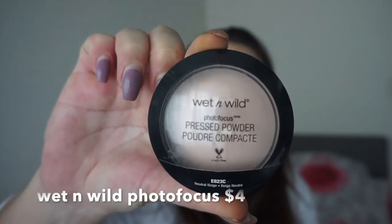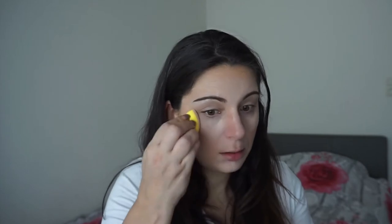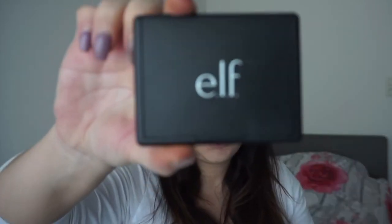Then I'm gonna use some powder — also from Wet n Wild — and this powder was only $4. I'm just gonna bring some powder under my eyes. Then I'm gonna use a contouring palette for my eyeshadow.